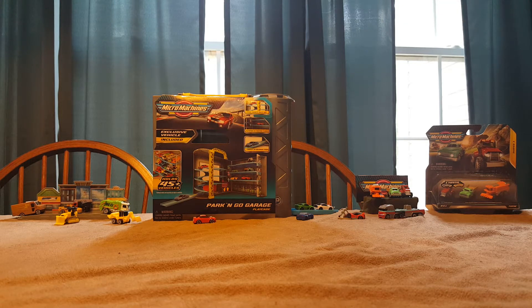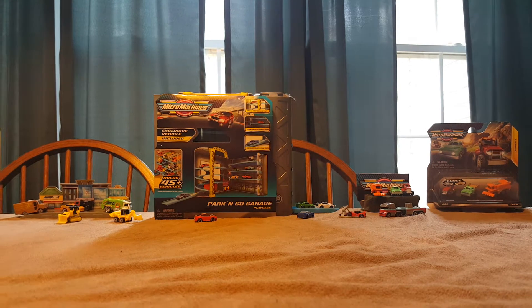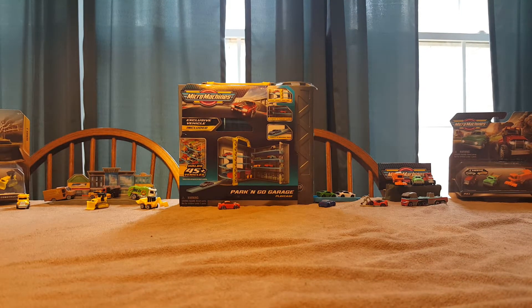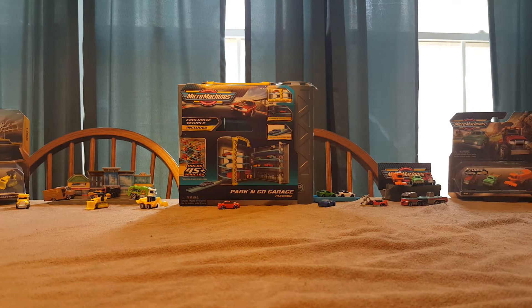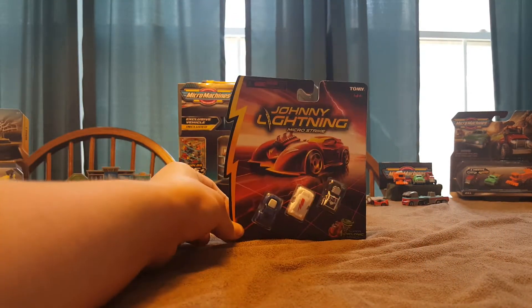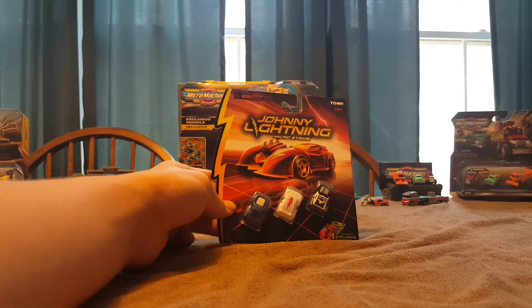Hey fans and collectors, welcome back to Diecast Motorsports, and today we'll be taking a look at another Micromachines product. Well, not actually another Micromachines product, but the first ever rivalry in the sport, which these will probably be gone in the next year because of the quality on them. Anyways, today we're going to be taking a look at Johnny Lightning MicroStrike.